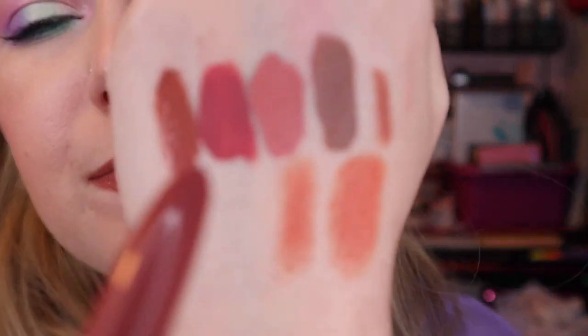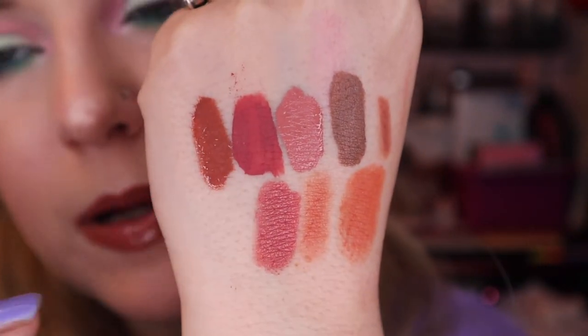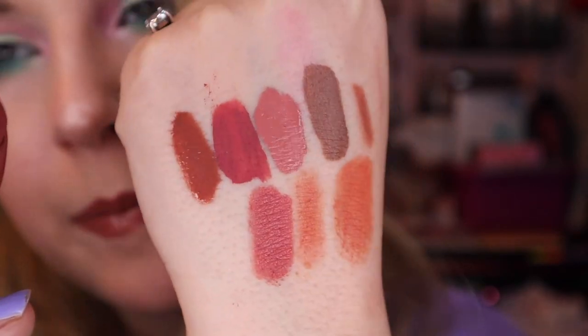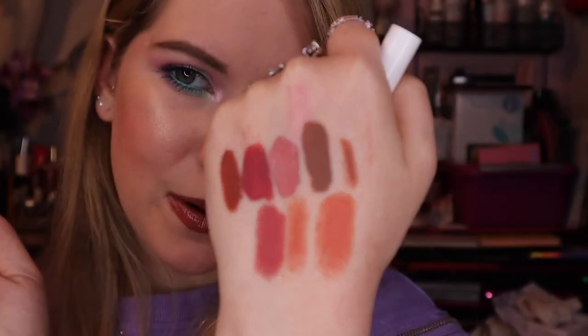And finally we have Brink from Colourpop, a Lippie Stix. This one's not too different from the Colored Rain one, just a little bit lighter. I think this will be a fun little assortment. I'm excited to get to know these a little bit better.